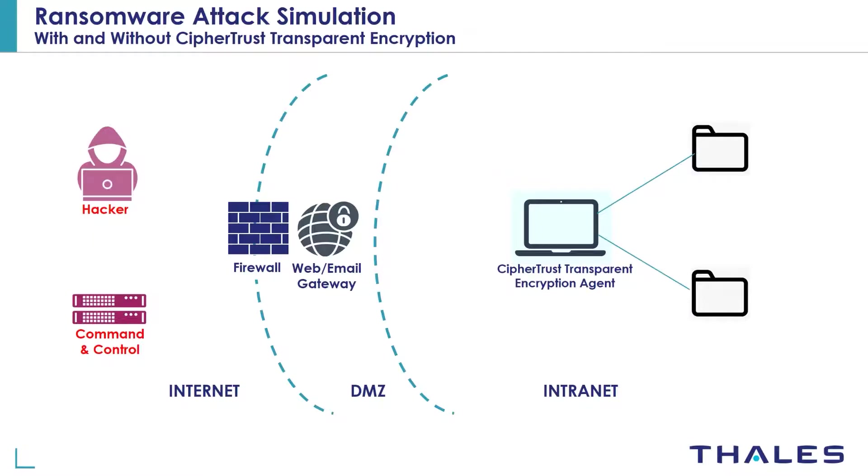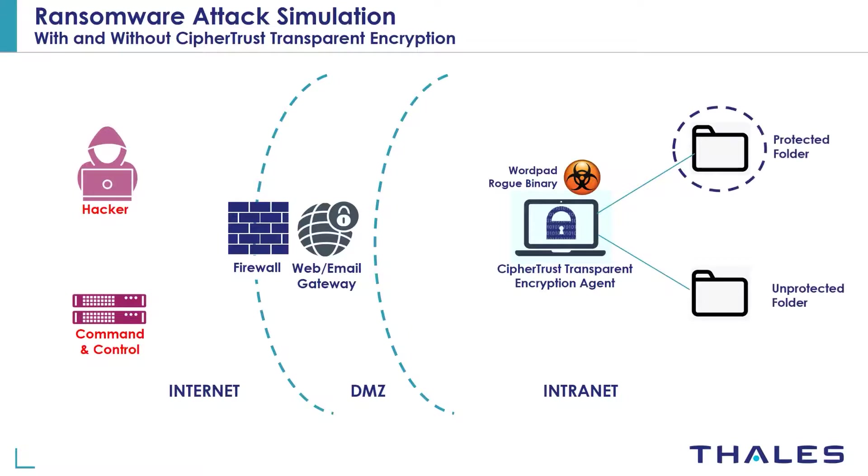Typically ransomware is delivered as an attachment to a phishing email that can bypass existing perimeter defenses. In this demo we're going to assume that a ransomware binary has somehow penetrated the perimeter defenses, such as a firewall or a web email gateway. That rogue binary is masquerading as WordPad on the laptop. Once the CypherTrust transparent encryption agent is deployed on that laptop, it enables you to set up access control policies to protect folders and files — we call these guard points.